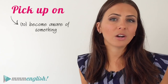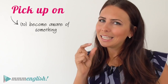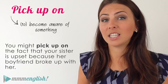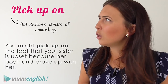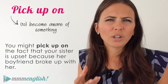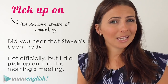And lastly, "pick up on" can mean to become aware of something. When you pick up on something, it's not as simple as being told something by someone else — you learn about it in little pieces of information that you connect together in your own mind. For example, you might pick up on the fact that your sister is upset because her boyfriend broke up with her. You know about this not because she told you, but because you observed her behaviour and heard the frustration in her voice — you picked up on it and then guessed. "Did you hear that Stephen's been fired?" "Not officially, but I did pick up on it in this morning's meeting."